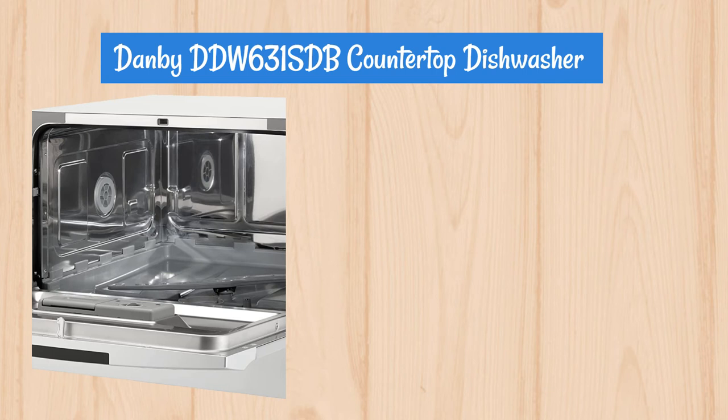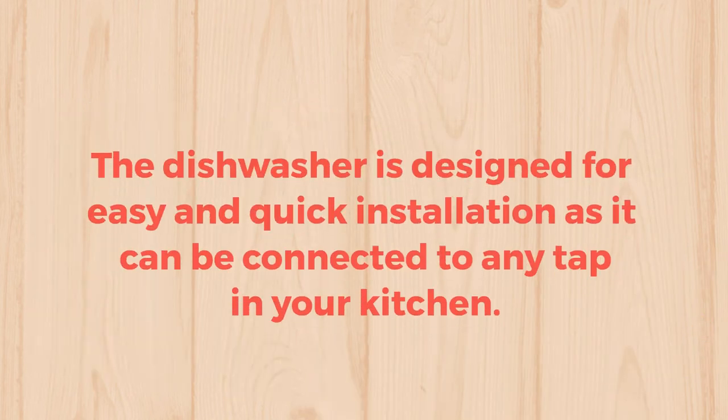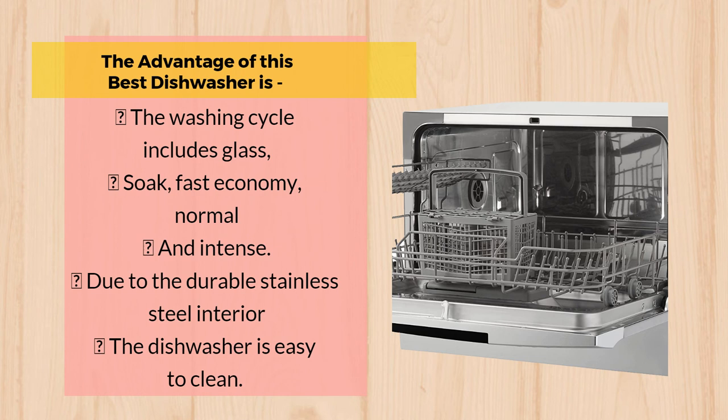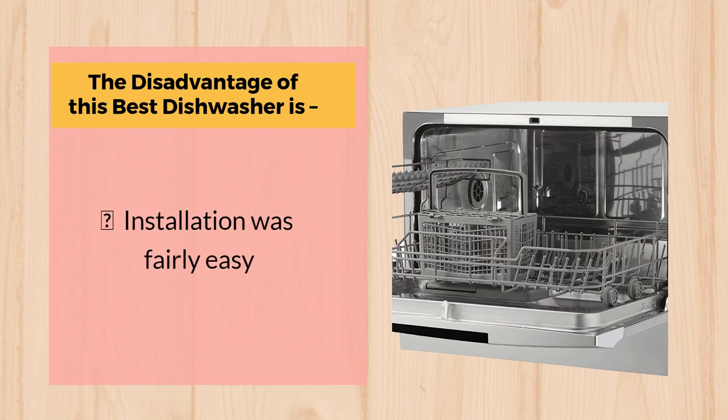Number 1: Danby DDW-631SDB Countertop Dishwasher. It has 6 settings that can be easily programmed and monitored by an electronic LED display. The dishwasher is designed for easy and quick installation, as it can be connected to any tap in your kitchen. It also has an automatic washing and detergent dispenser. The advantages include washing cycle options for glass, soak, fast, economy, normal, and intense, and a durable stainless steel interior that is easy to clean. The disadvantage noted is that installation was fairly easy.